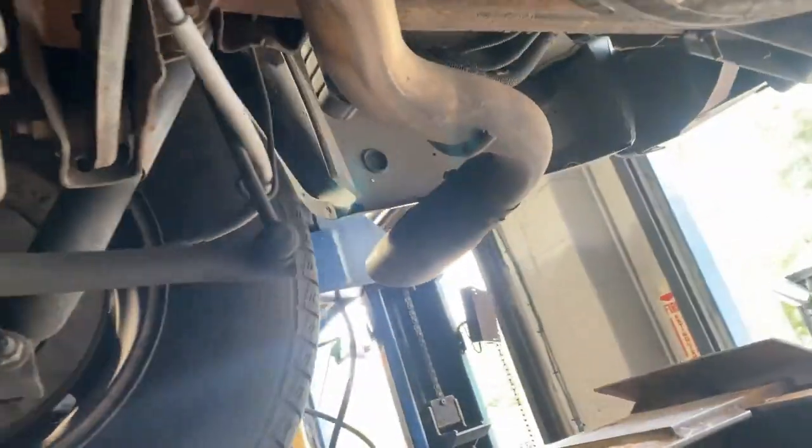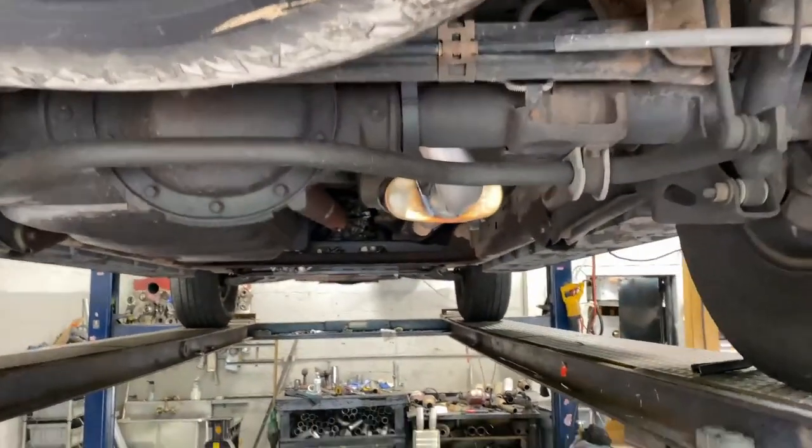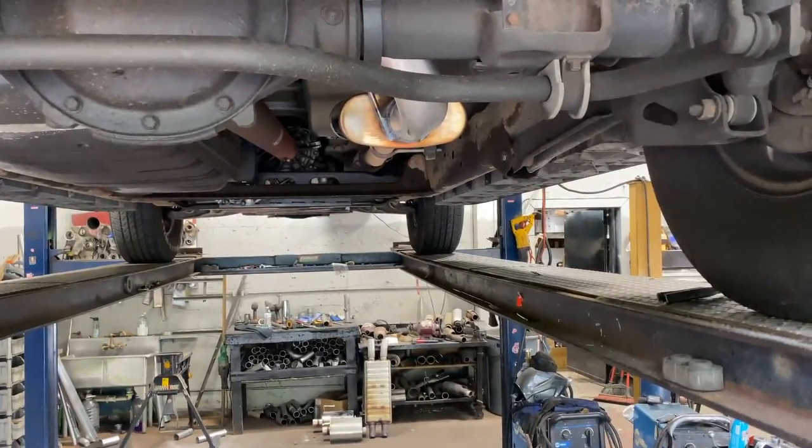And then we continued it with 3 inch factory pipe into an oval tip. There it is. That's how you're doing it, boys and girls. We'll let you hear it in a second. I hope you guys like it.